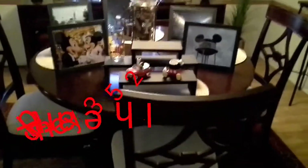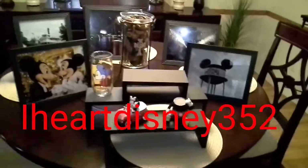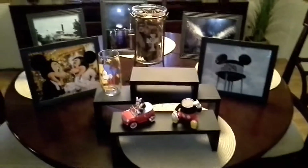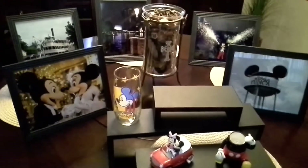Hey everyone, it's Tina from iHeartDisney352 and today I'm just going to do a real quick vlog to share with you my do-it-yourself Disney wall decor that I created.